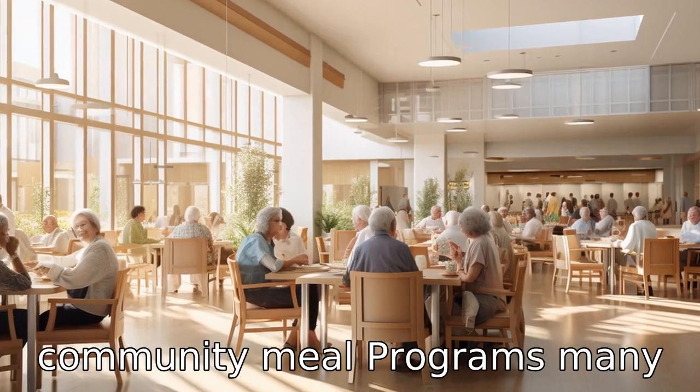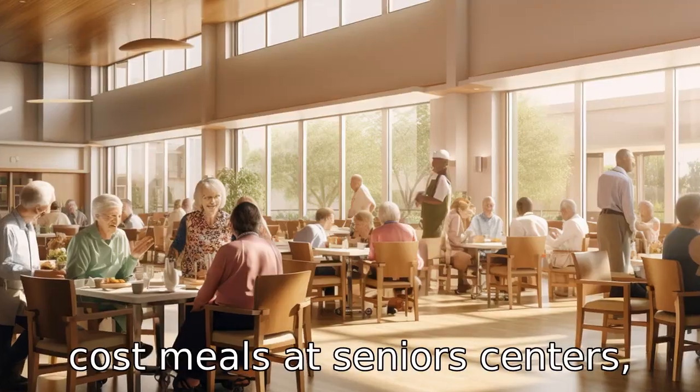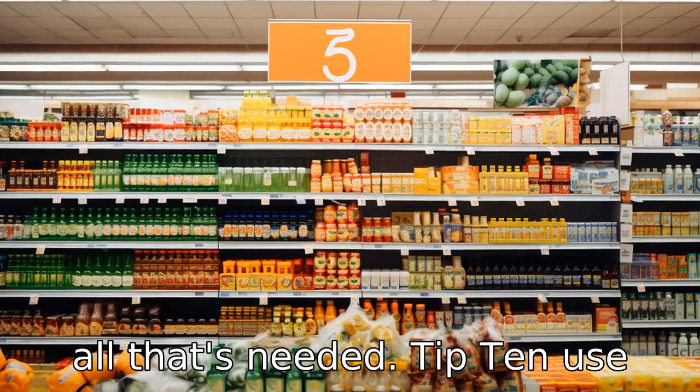Tip 9: Leverage Senior Community Meal Programmes. Many communities offer free or low-cost meals at Senior Centres where a small donation may be all that's needed.